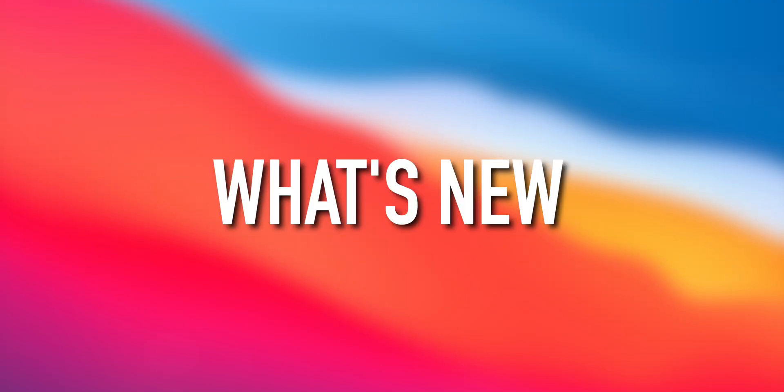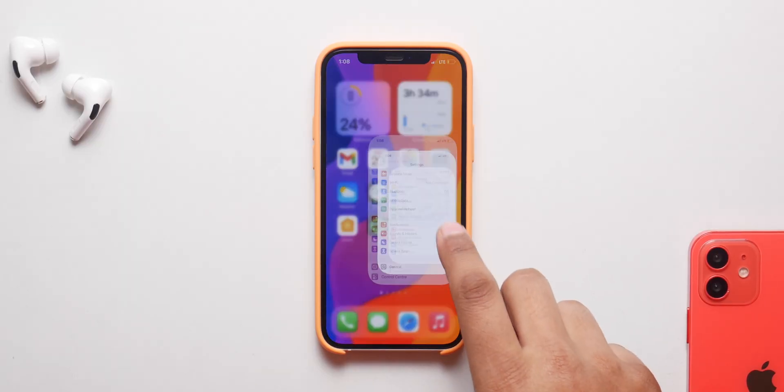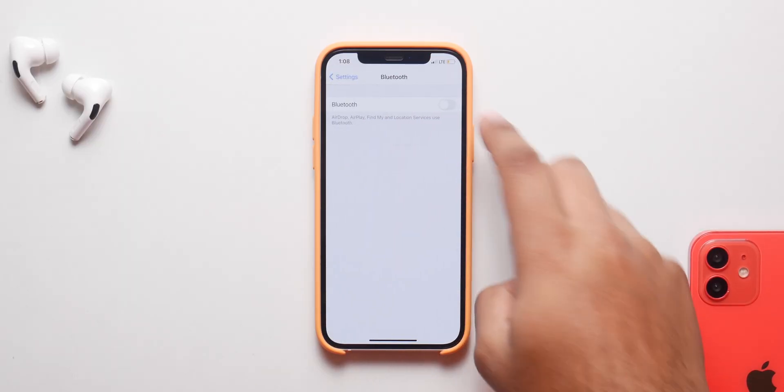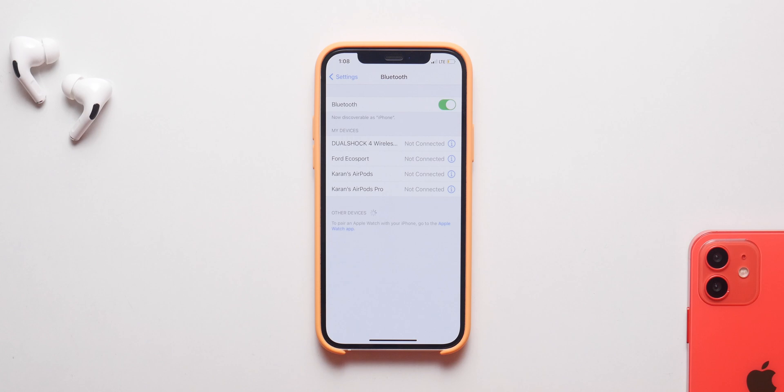The biggest new feature is with Bluetooth. From now on you'll be able to classify devices based on what they are — so you can select your EarPods or headphones under headphones, your car infotainment under that category, or your HomePod under the HomePod section.